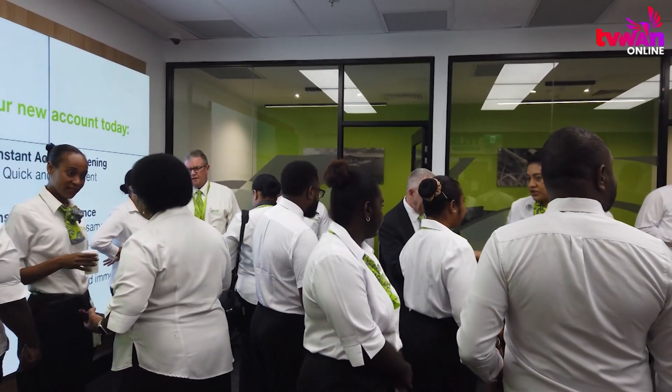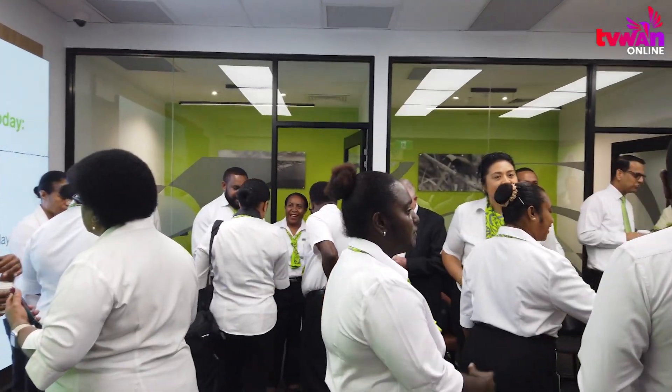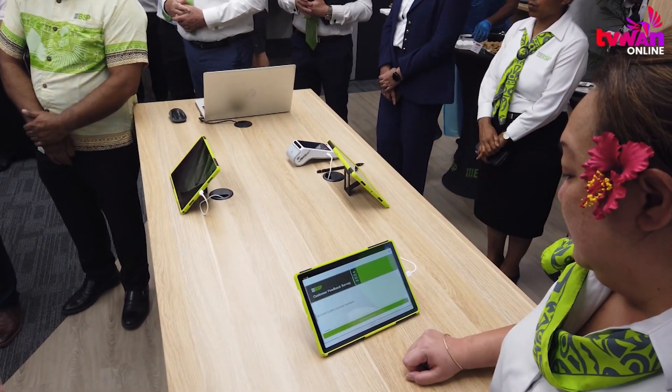BSB plans to expand this digital-first branch model nationwide, adapting to customers' growing preference for mobile banking and digital transactions.